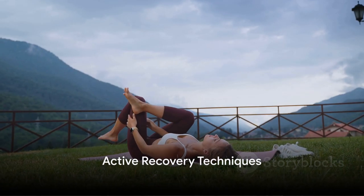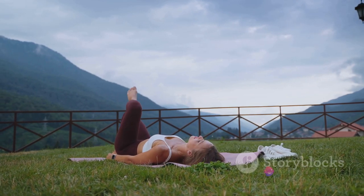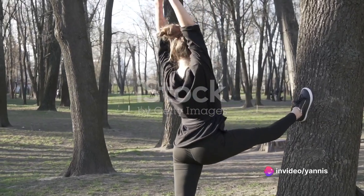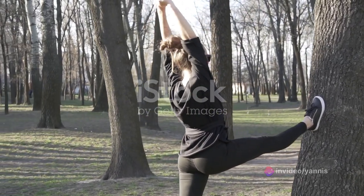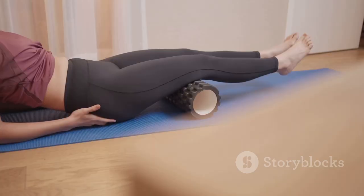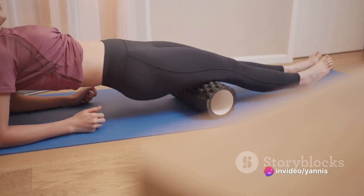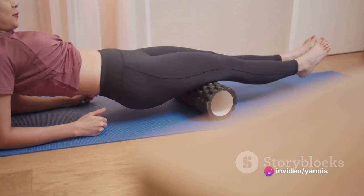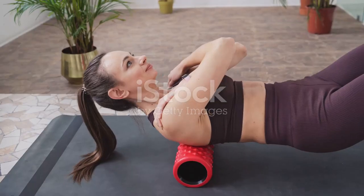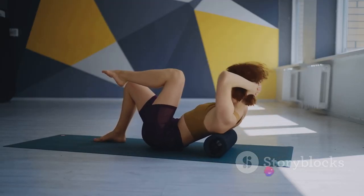Sometimes the best way to recover is to keep moving. It may sound counterintuitive, but let me explain. Active recovery is gentle exercise that focuses on moving the body and increasing blood flow to your muscles without putting them through the rigorous stress of your typical workout. Active recovery exercises are like a breath of fresh air for your muscles — they help in reducing muscle pain and enhancing flexibility. When you work out, your muscles go through a lot of strain and stress, and this is where active recovery comes in.